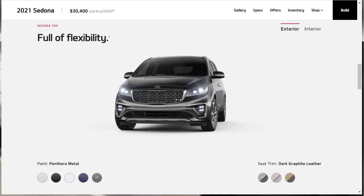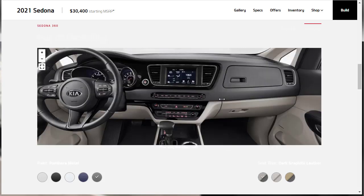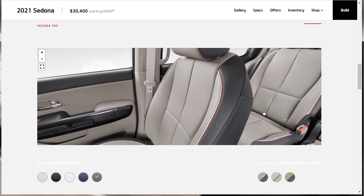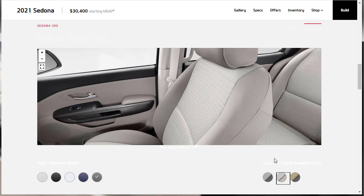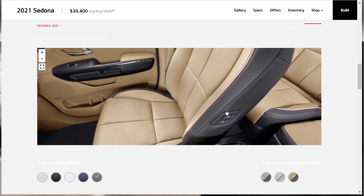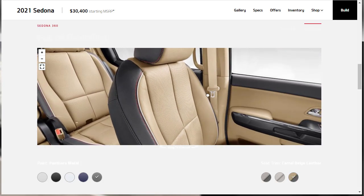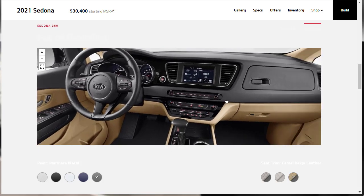I like the exterior of the Sedona as well. The 360-degree interior view leaves a little something to be desired, but we can see the interior. This seat trim is called Dark Graphite Leather, this one is Dark Graphite Cloth, and then there's a Camel Beige Leather option. You can see power adjustments on the seat. Looking in the back, there's a second and third row — it's a minivan of course. The Sedona is not bad looking at all.